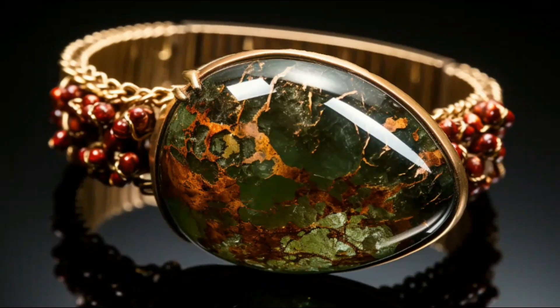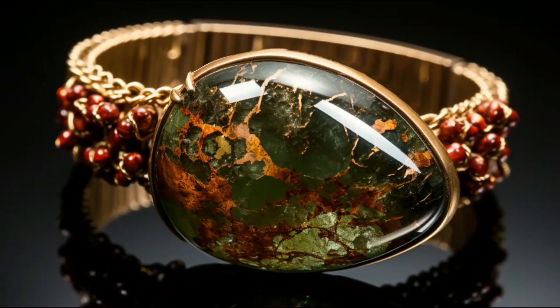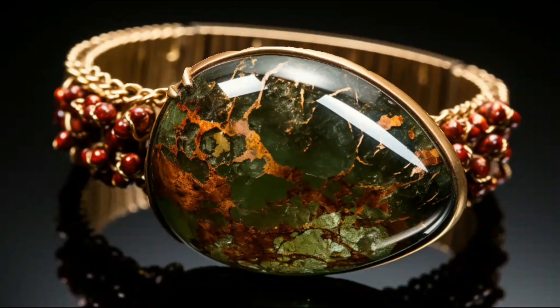Ever wondered about the story behind the gems you wear? Today, on Micromania, we're diving deep into the world of one of nature's rarest gems: Thompsonite.